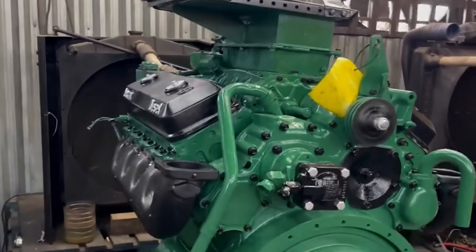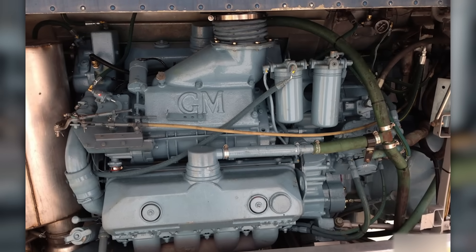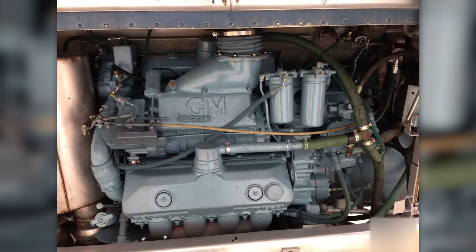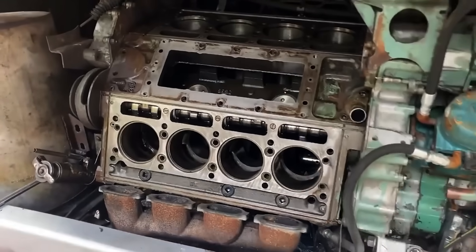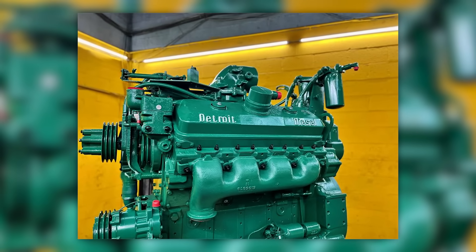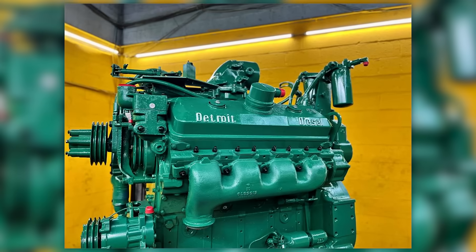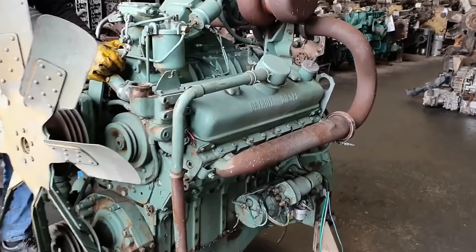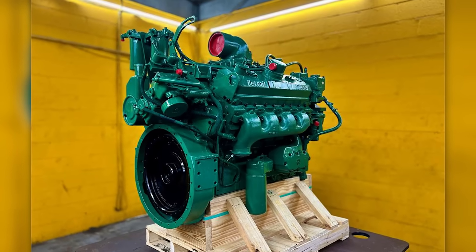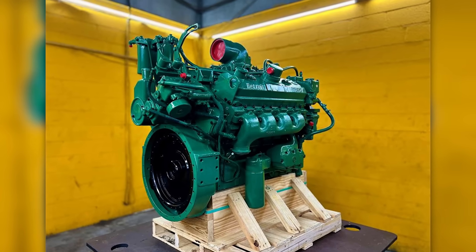Some say it was overbuilt, others say it was doomed from the start. The Detroit Diesel 8V71 still stirs arguments wherever diesel heads gather. It's loud, leaky, unforgiving, and unforgettable. Over the past few months, I've heard from dozens of mechanics, truckers, veterans, and engineers who used this engine in the real world. Some swore by it, others swore at it. Let's find out why so many still argue whether the 8V71 was misunderstood — or just fundamentally flawed.